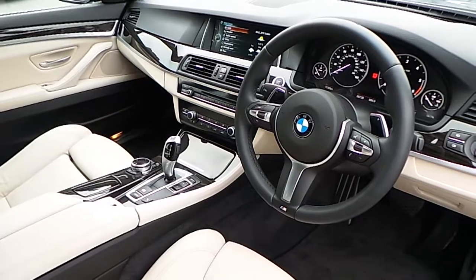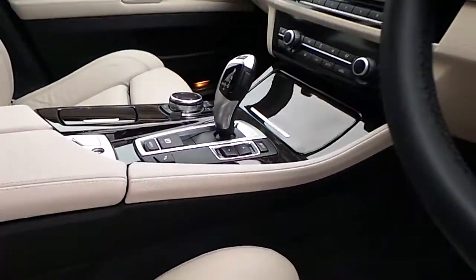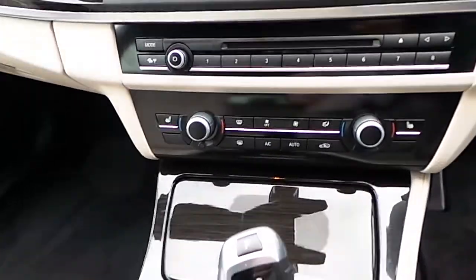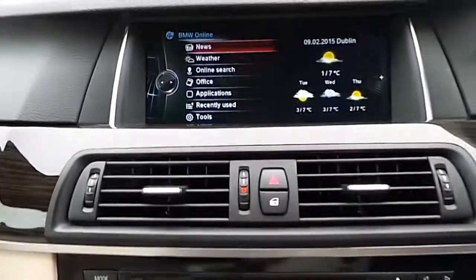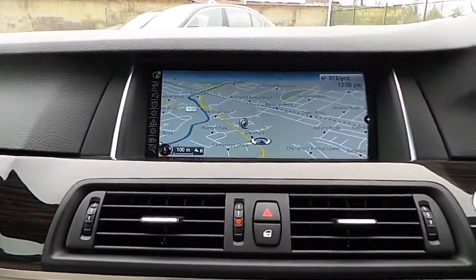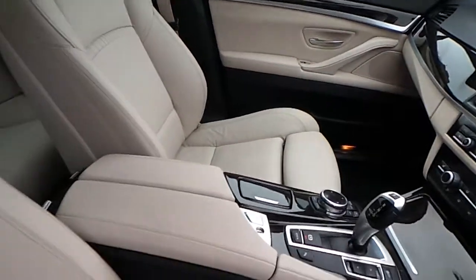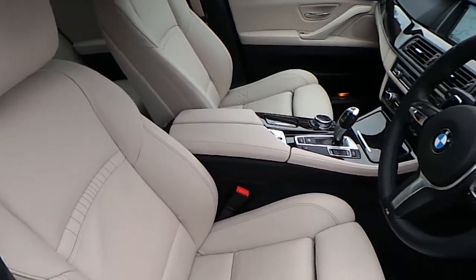Here you can see the sports steering wheel with paddle shift, automatic transmission, Sport mode with Sport Plus, automatic handbrake, automatic air conditioning, heated seats, DAB digital radio, CD player, connected drive, satellite navigation, wood trim, and the oyster and black Dakota leather interior.